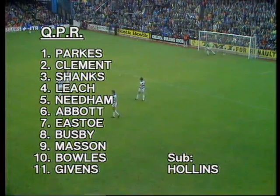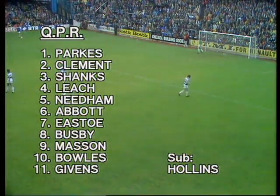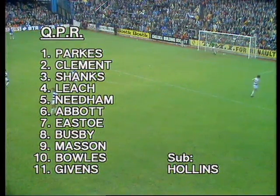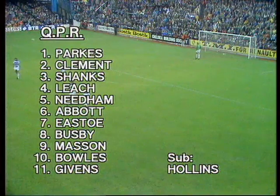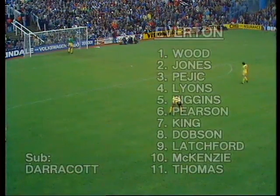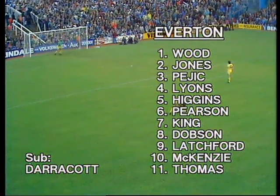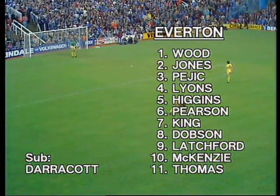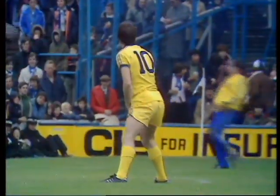Fullback Dave Clement passed a morning test, but Ian Gillard is out. John Hollins goes to sub with the number four shirt being taken by Mick Leach. Gerry Francis still out with hamstring trouble, but it's thought he will be fit next week. As for Everton, there without midfield man Bruce Rioch, who now seems likely also to miss Scotland's game on Wednesday. His place at number six goes to Jim Pearson. Duncan McKenzie had a test on a bruised foot 35 minutes ago, but he's fit and plays at number ten.